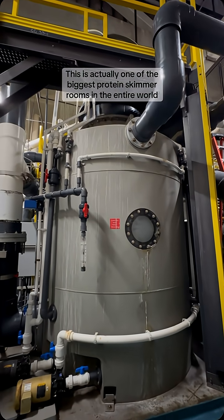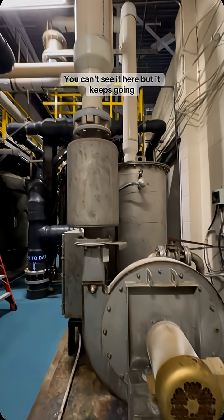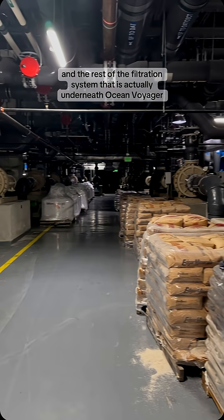This is actually one of the biggest protein skimmer rooms in the entire world. It also goes through our sand filters and the rest of the filtration system that is actually underneath Ocean Voyager.